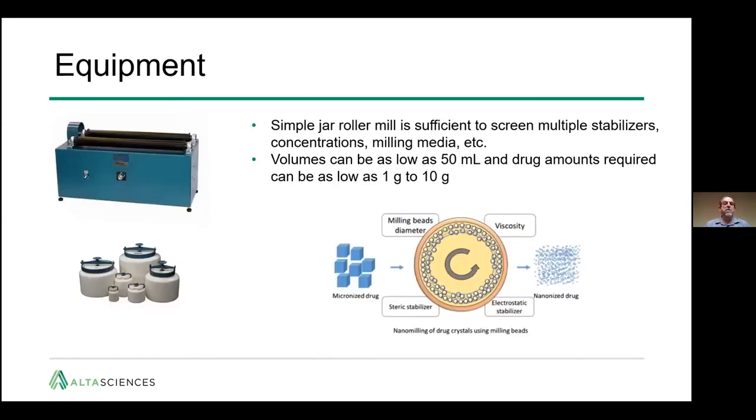For equipment, we start simply with a roller mill, sometimes referred to as a jar mill. This is sufficient to screen multiple stabilizers, concentrations of drug and media, the type of milling media, and the amount of time required. Volumes can be as low as 50 mL, drug amounts required can be as low as one gram, and perhaps up to 10 grams for multiple conditions.